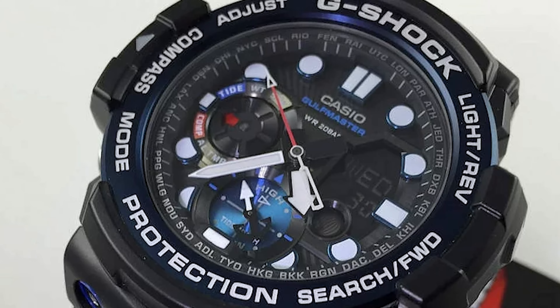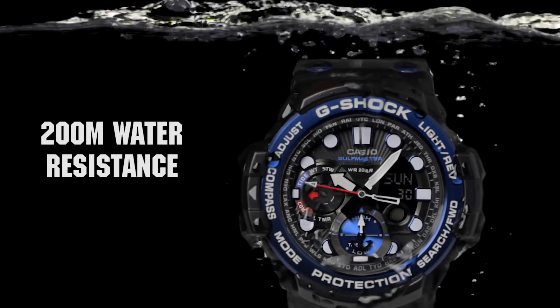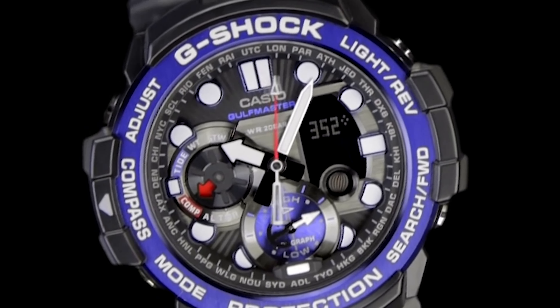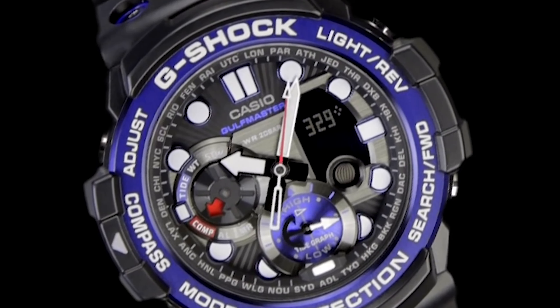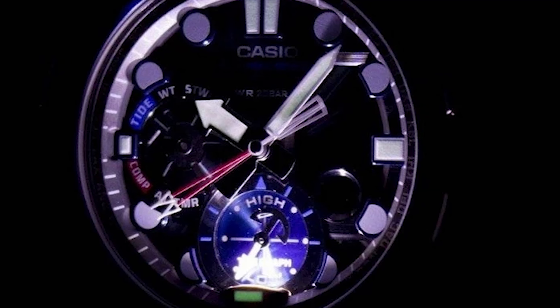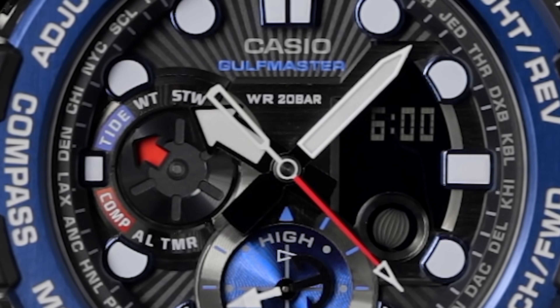Durability is a hallmark of G-Shock, and this Gulfmaster model is no exception. It's shock resistant, water resistant up to 200 meters, and resistant to rust and corrosion, making it suitable for maritime and extreme outdoor activities. The GN-1000B also features a super illuminator LED backlight, ensuring readability in low-light conditions. With world-time functionality, five daily alarms, and a stopwatch, it's an ideal choice for travelers and adventurers.